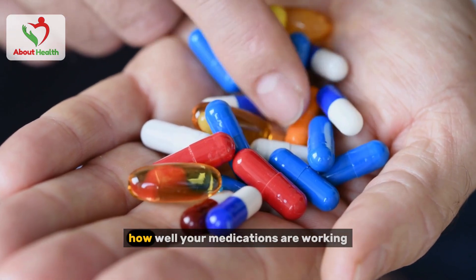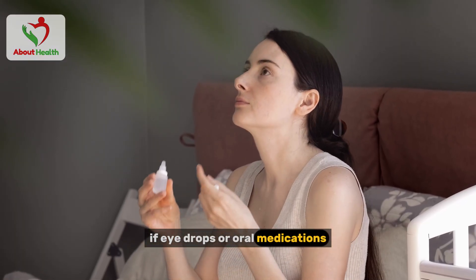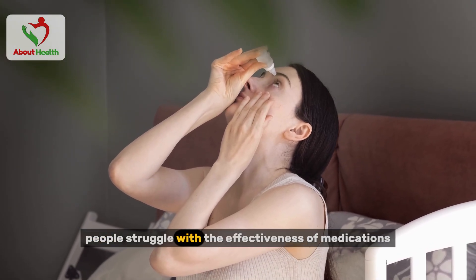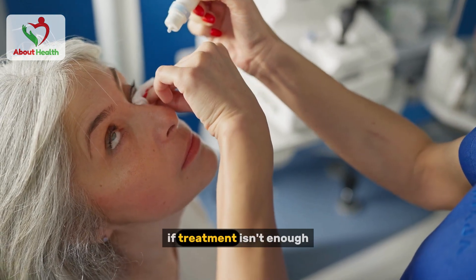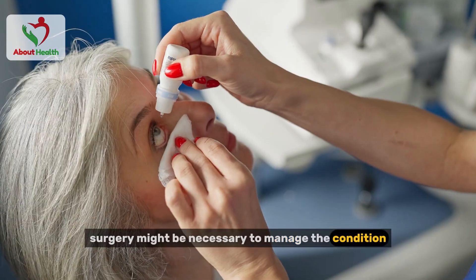Another important factor is how well your medications are working. If eye drops or oral medications aren't controlling your eye pressure anymore, it could be time to consider surgery. Many people struggle with the effectiveness of medications over time, and others have difficulty using them consistently. If treatment isn't enough, surgery might be necessary to manage the condition.